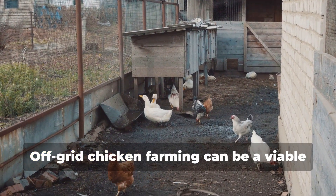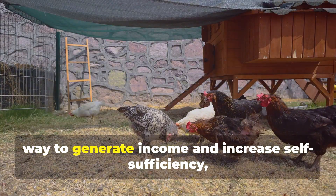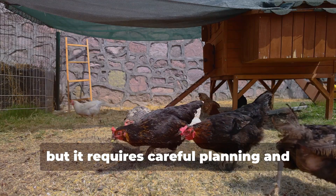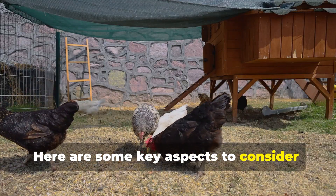Welcome. Off-grid chicken farming can be a viable way to generate income and increase self-sufficiency, but it requires careful planning and management to be profitable. Here are some key aspects to consider.